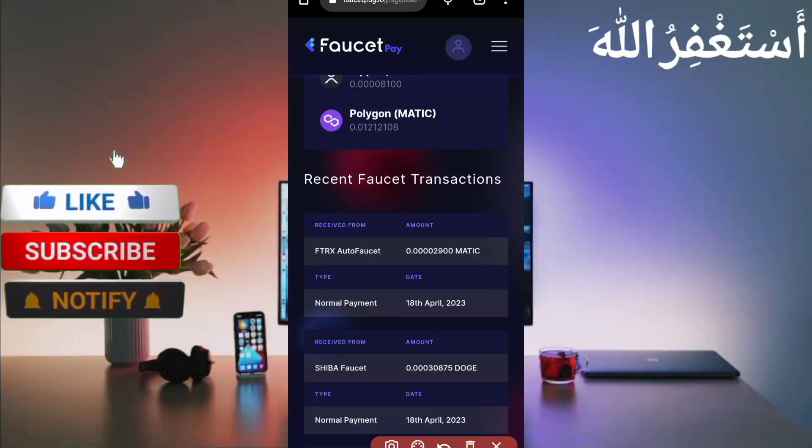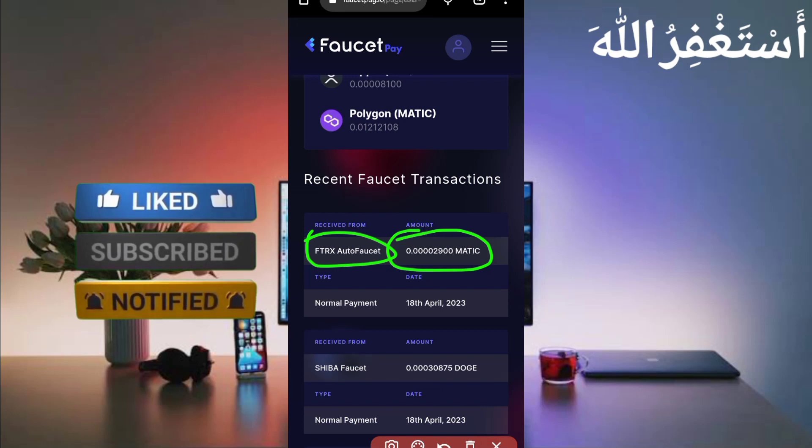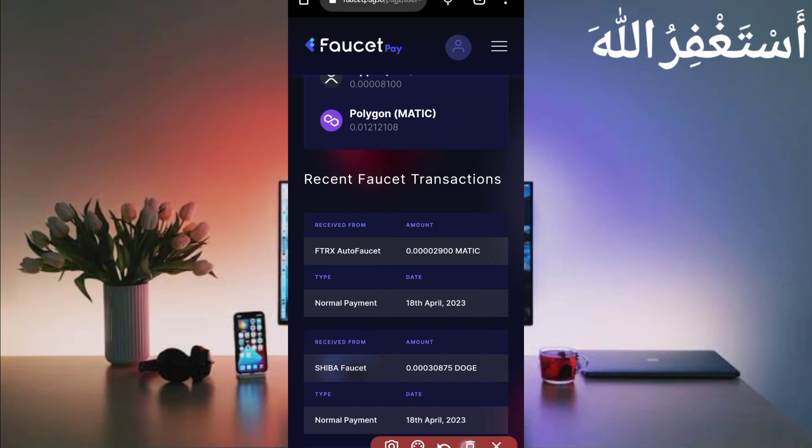Here you can see free TRX auto faucet sent me 2900 Matic Polygon. You can check out today's date, so this site is 100% legit, you can work.